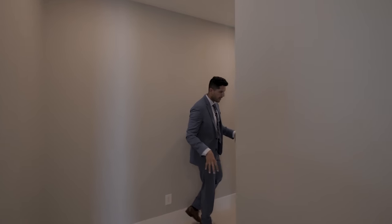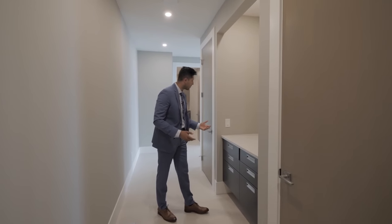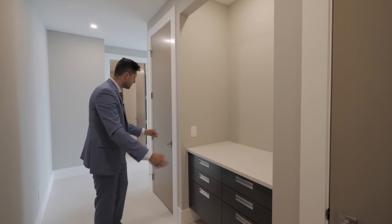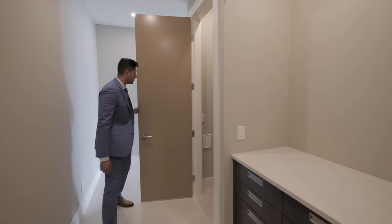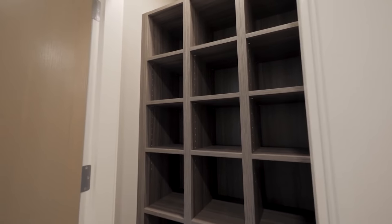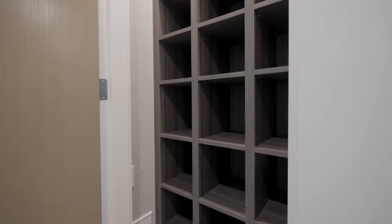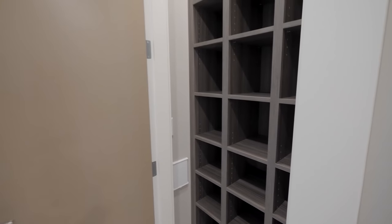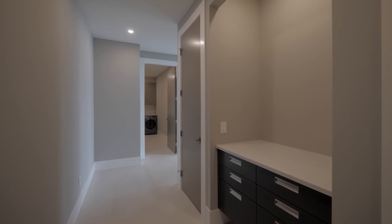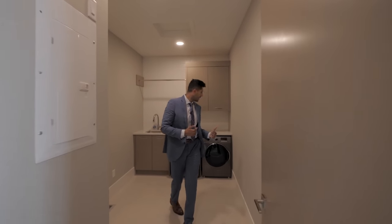Once again we have the porcelain tiles here, and then a vanity to store whatever you'd like — soft-close cabinetry and a beautiful choice of countertop. On both sides there's some storage, and a nice little spot to put all of your shoes. Follow me down this way: we've got two bedrooms to check out in a second, and over here we have the mudroom.